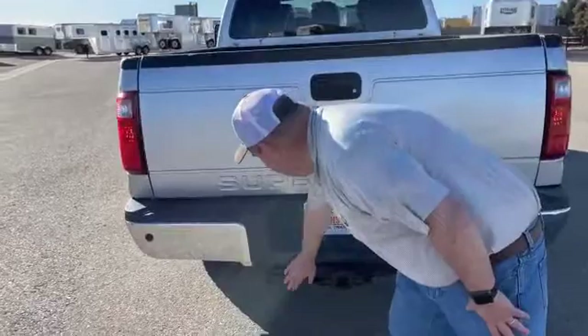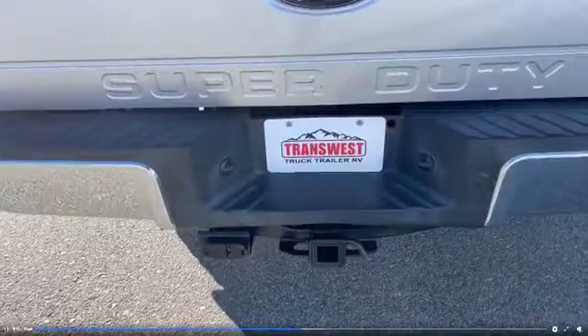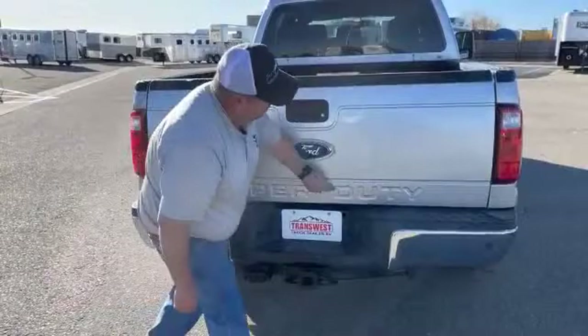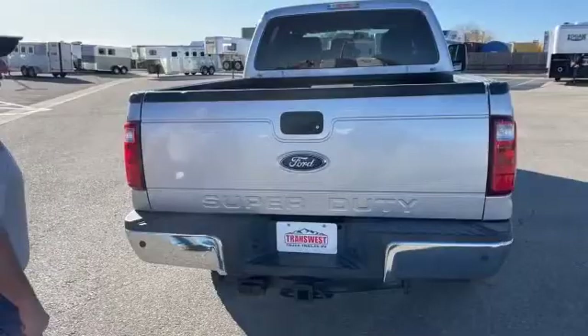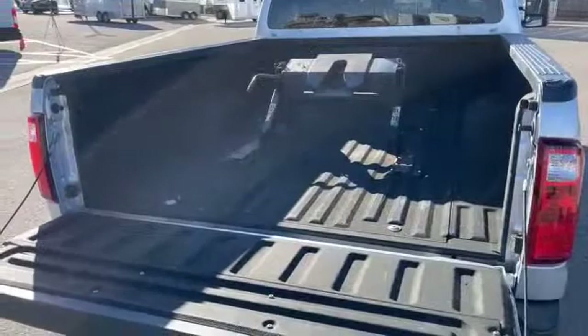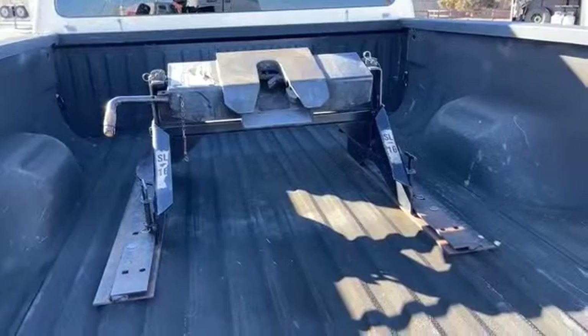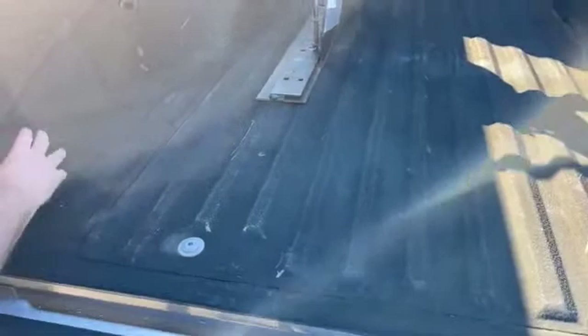Going around to the rear, it comes with a bumper pull hitch located here, and right here is where we hook up the lights for that. Rear sensors are located right across the bumper. We see our Super Duty badge here and Ford located right here. Taking a look in the bed of the truck, it does come with a fifth wheel hitch, which is removable — if you don't want that, we can take it out for you. Furthermore, the bed is already lined, and it has tow hooks located on all four corners.